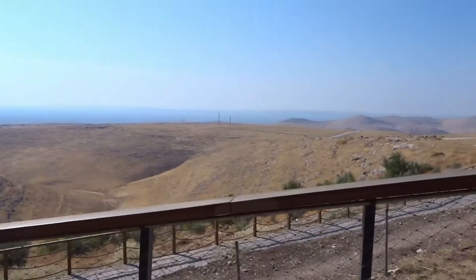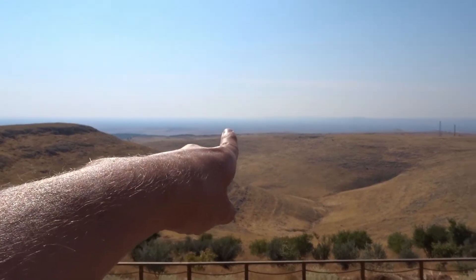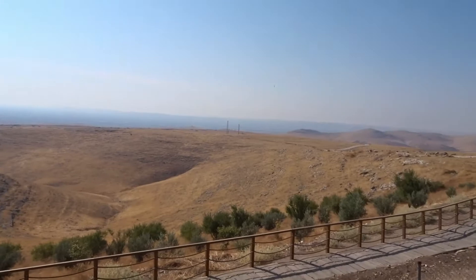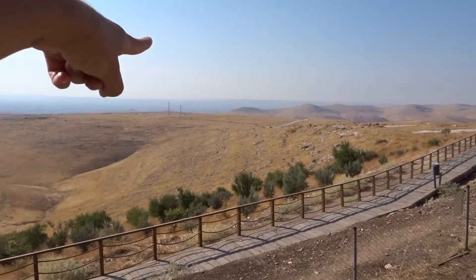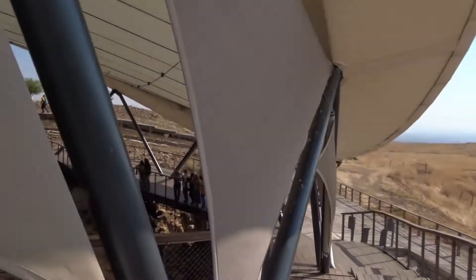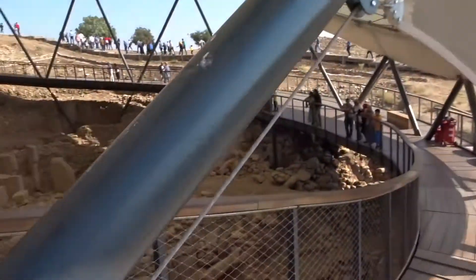Here you see the surrounding area. There's pretty much nothing around here. In this direction you can see Syria — we are very close to the Syrian border, I think it's like half an hour drive to get to Syria. And you have a lot of cotton fields here. When you drive this road there's cotton field after cotton field, which is quite nice to see. But otherwise there's literally nothing here. This hill looks kind of cool — made of bedrock.